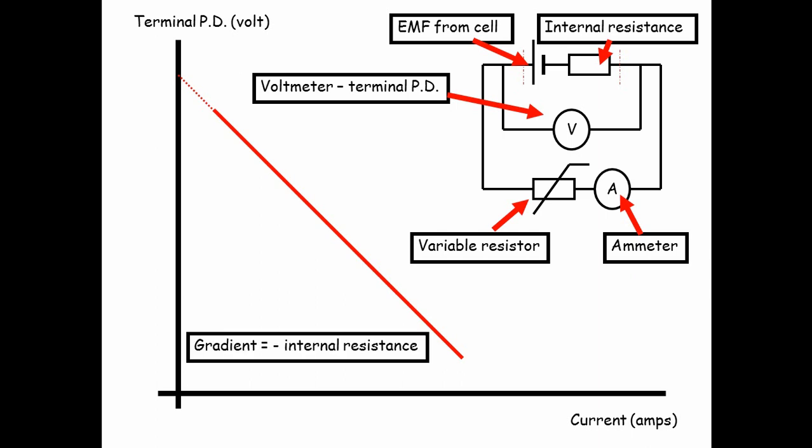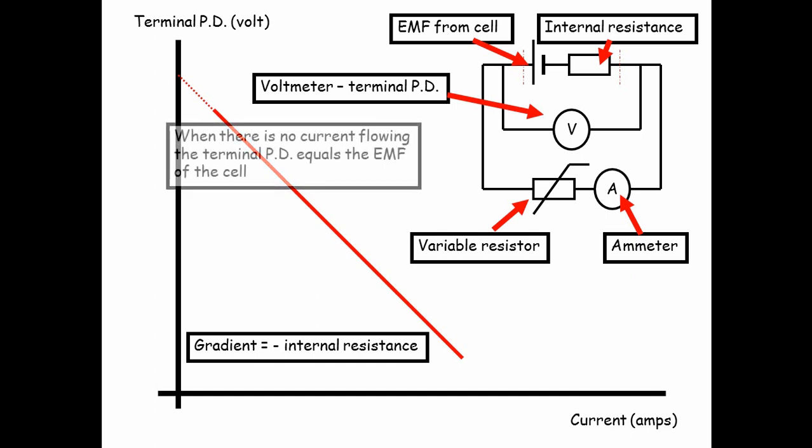The gradient of the graph is equal to minus the internal resistance. So if you need to find the internal resistance, it's the gradient of the terminal potential difference against current graph. And when there is no current flowing, the terminal potential difference equals the EMF of the cell. If you disconnect the battery — so no current is flowing — and measure the voltage across the terminals with a voltmeter, that equals the EMF of the cell, but only as long as no current is flowing.